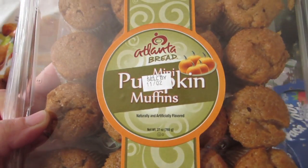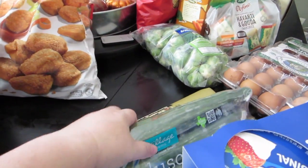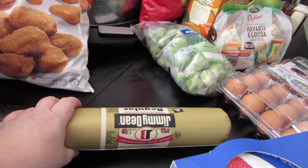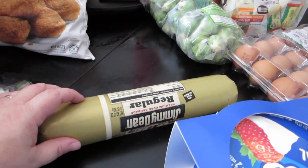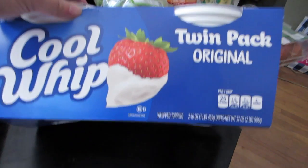I also picked up the Atlanta Bread mini muffins — they're really, really good, great time of year to pick those up. And some English cucumbers, a three-pack, and some Jimmy Dean sausage, two pounds. I'll cut that up and freeze part of it.